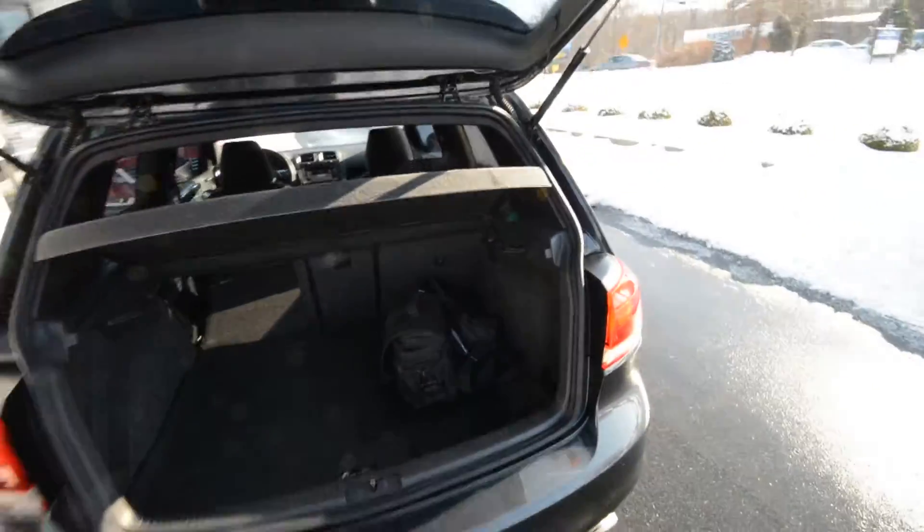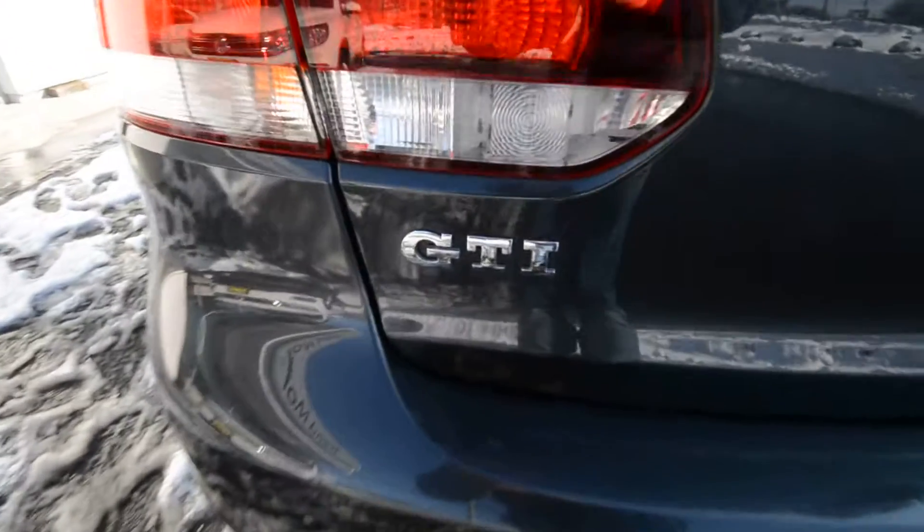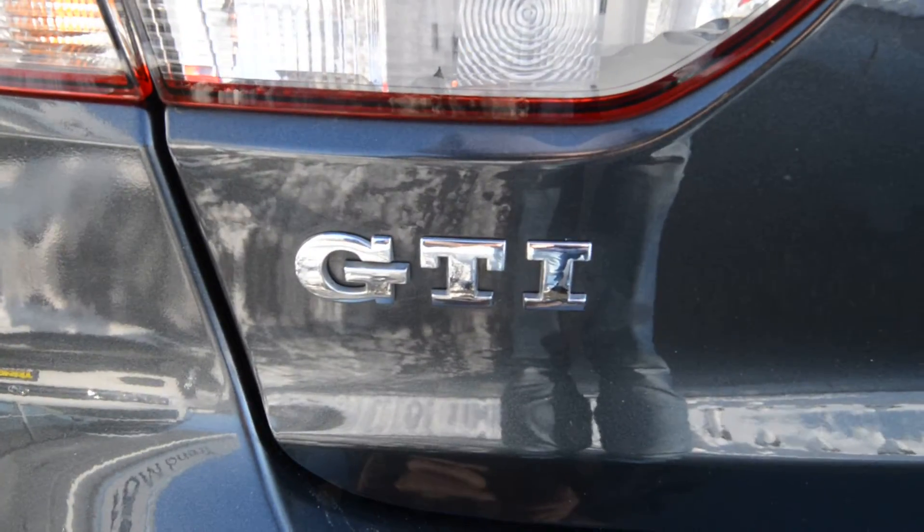I think that's about it. Check out our website to learn more at trendmotorsvw.com, or come see it in person. Again, 221 Route 46 West in Rockway, New Jersey. Thanks for viewing, and we'll see you soon.